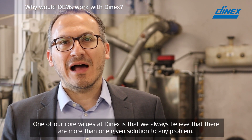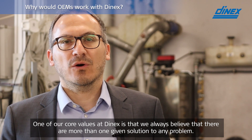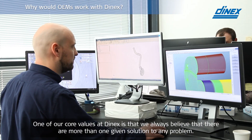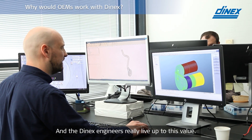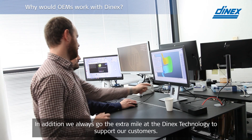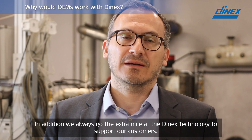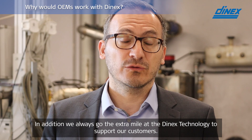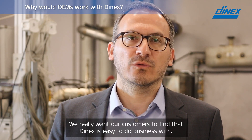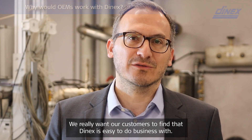One of our core values at DNEX is that we always believe that there are more than one given solutions to any problem, and DNEX engineers really live up to this value. In addition, we always go the extra mile at DNEX Technology to support our customers. We really want our customers to find DNEX easy to do business with.